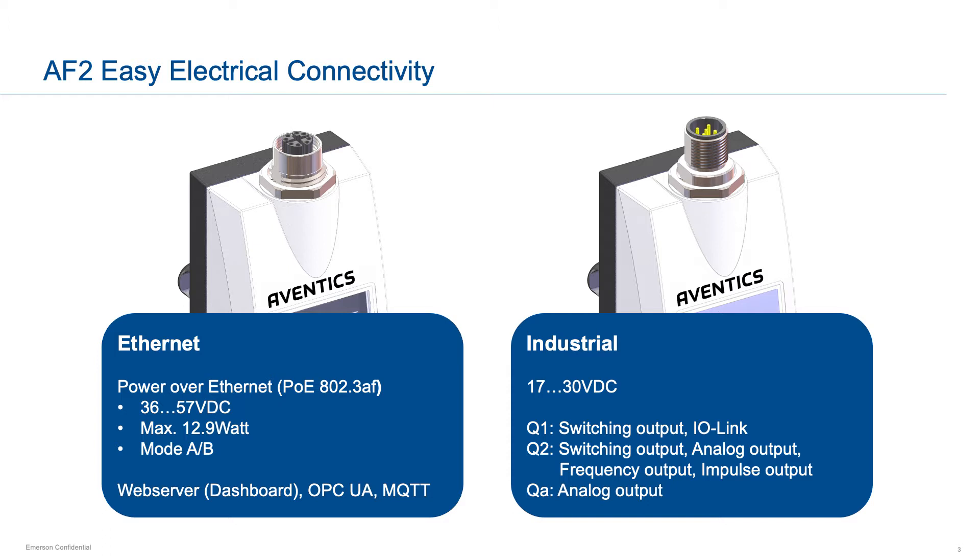The Ethernet PoE version offers several ways to gather the data from the device, supporting many of the open protocols being used in an IIoT system today. These include MQTT and OPC UA, enabling easy connections to existing OEE monitoring software or larger cloud systems.